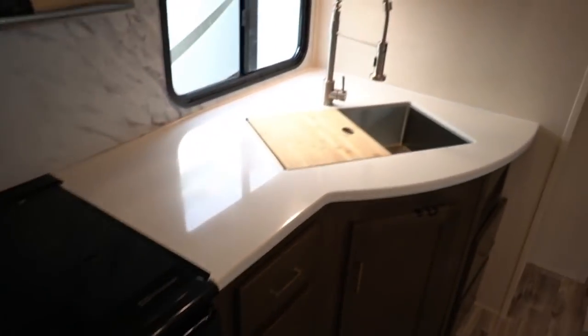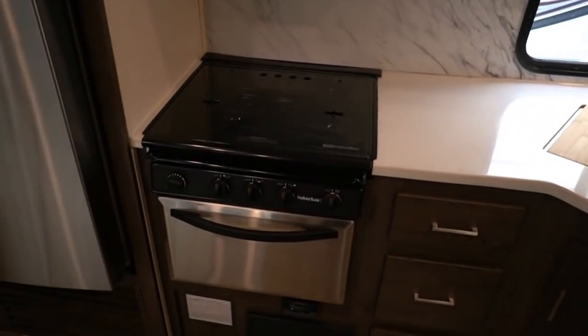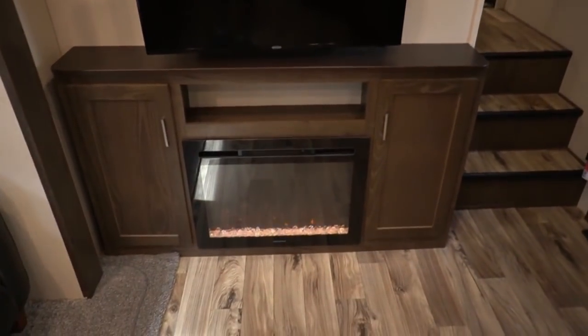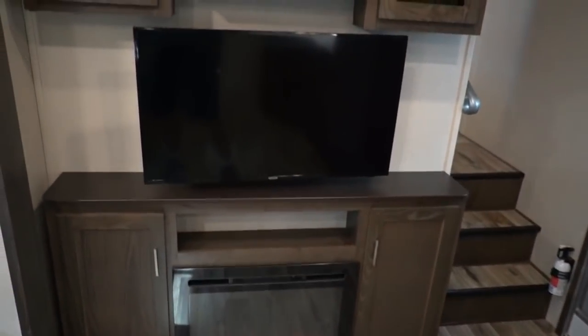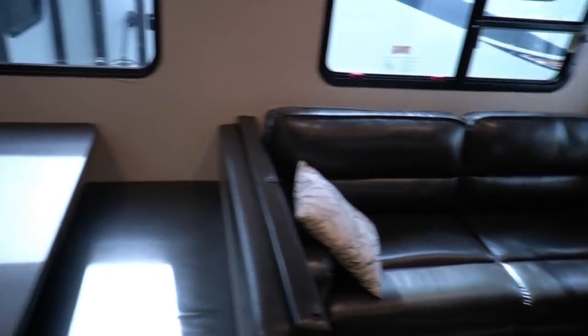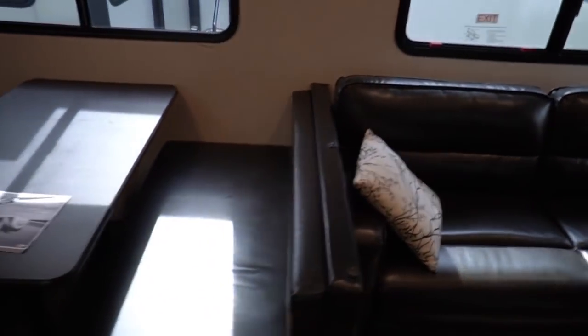The electric fridge cools faster, holds more food, is more dependable, and if it ever goes bad it's less than half price to replace. You've got solid surface countertops, a nice stainless steel single basin sprayer sink, oven, microwave, ceiling fan, big flat screen TV, and a fireplace that doubles as an electric heater. There's a Furrion DVD, CD player, radio, a table booth that makes a bed, and a sofa that makes a bed — so technically this is a three-bedroom that can sleep four in this area.